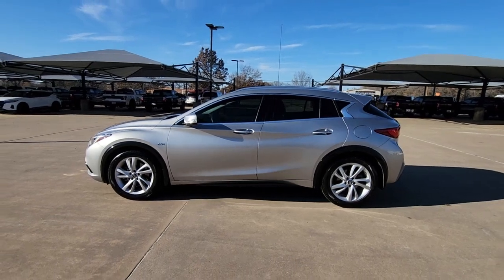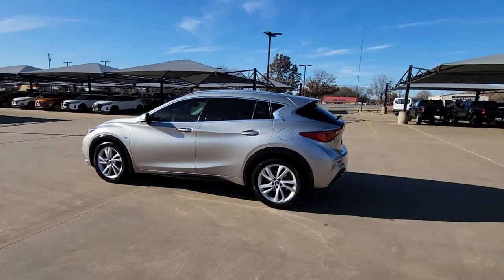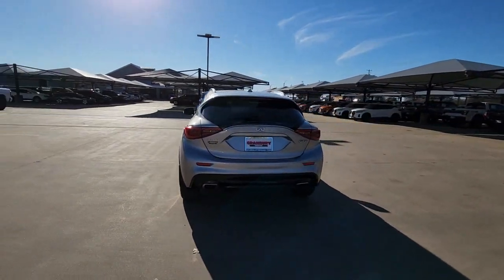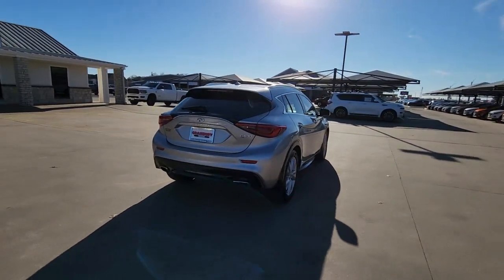You will love the features of this 2018 Infiniti QX30. With less than 60,000 miles on the odometer, this vehicle stands out from the rest.